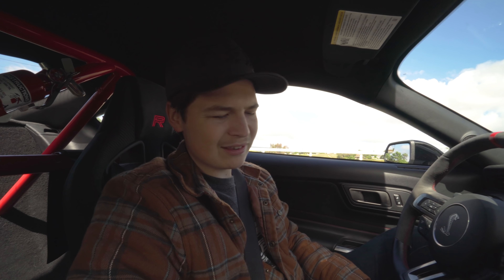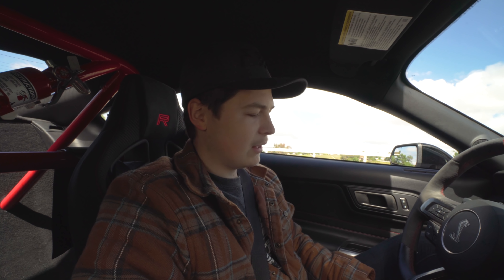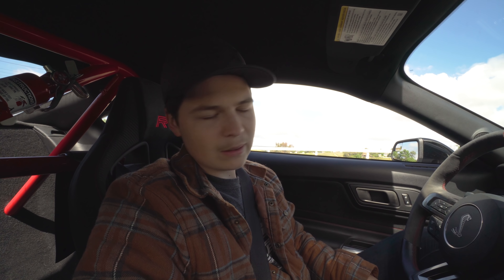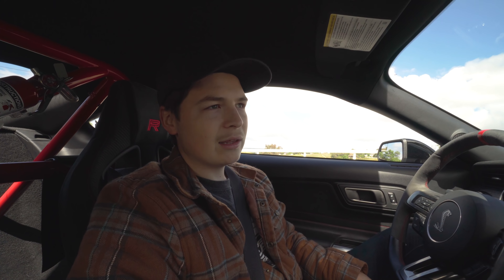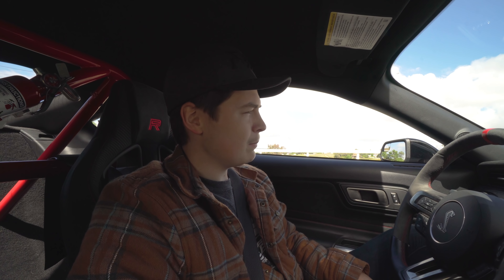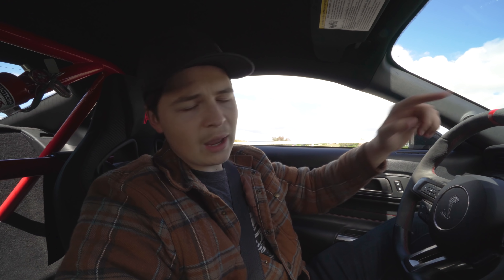It looks nice out today. What better way to start off the morning than to get inside of the Shelby. My go-to place in the morning when it comes to getting food is Chick-fil-A. I know many people out there who are addicted to Chick-fil-A. So let's get on the road and go to Chick-fil-A.